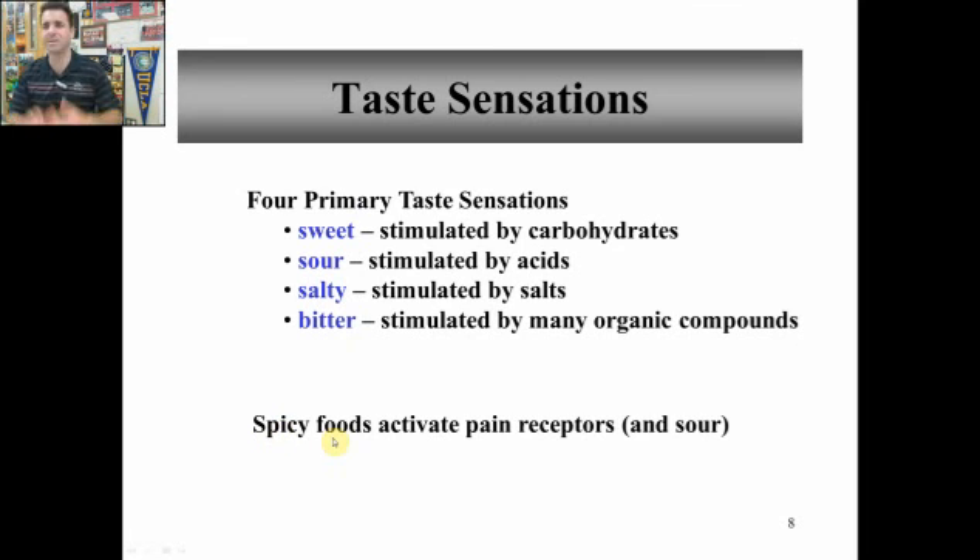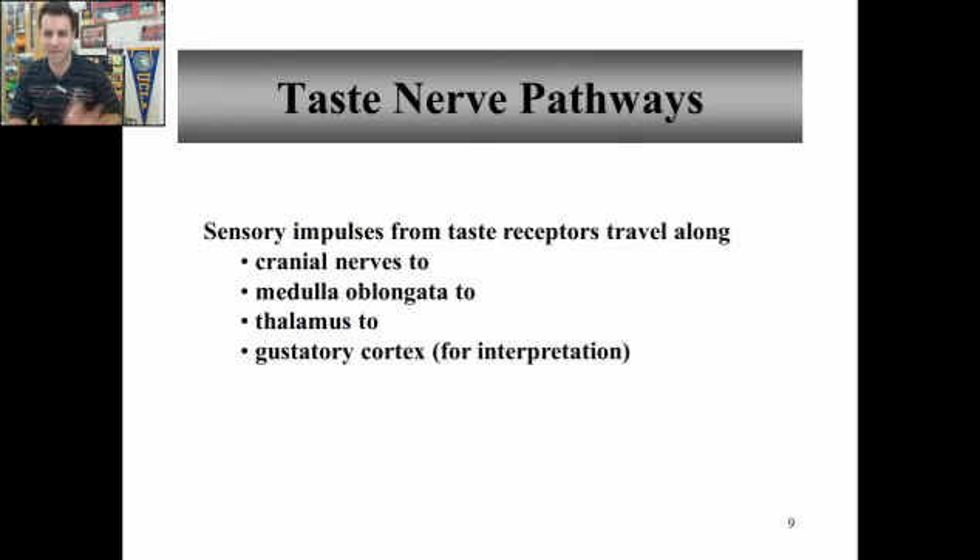We often get the question: what do spicy foods activate? Well, spicy things activate sour receptors — they release a lot of hydrogen ions, lower the pH, making them acidic. Not only does spicy activate sour, but it also activates nociceptors, so you feel the pain. Those people who like spicy foods gain pleasure from the pain. I like spicy foods.